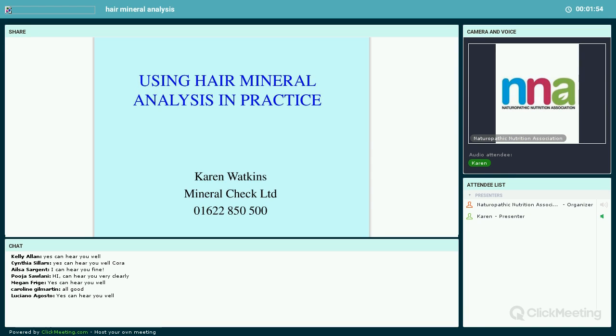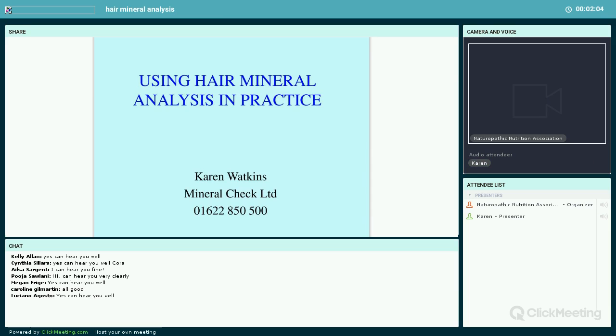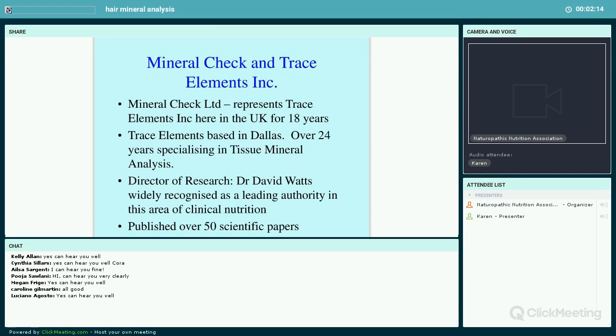Thank you for inviting me. I've had a quick look through the list of people in the room — lovely to see some I already know and some new faces. This is my first webinar so it's quite exciting. Cora has given me a lovely introduction, so let's make a start. Mineral Check represents Trace Elements, the American laboratory, here in the UK. The lab has been working in hair analysis for 24-25 years, and we've been representing them in the UK for 18 years.